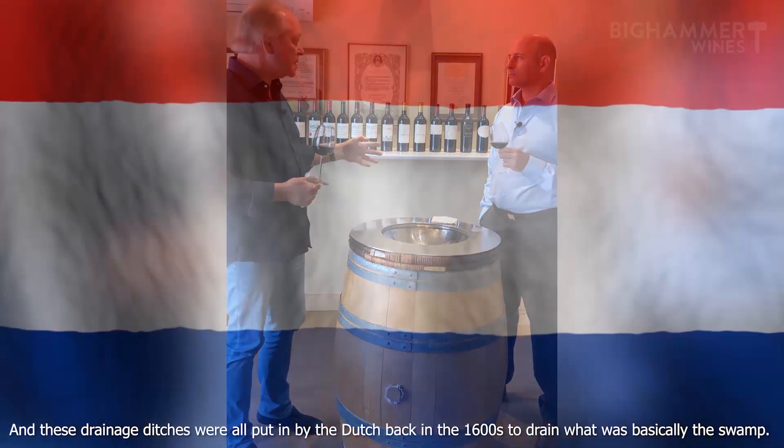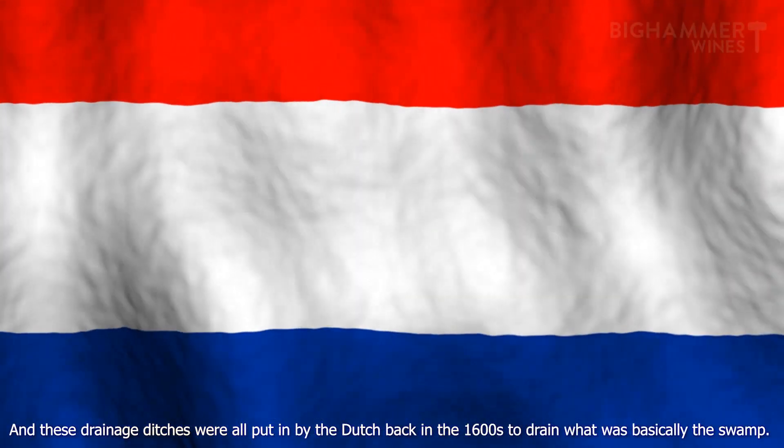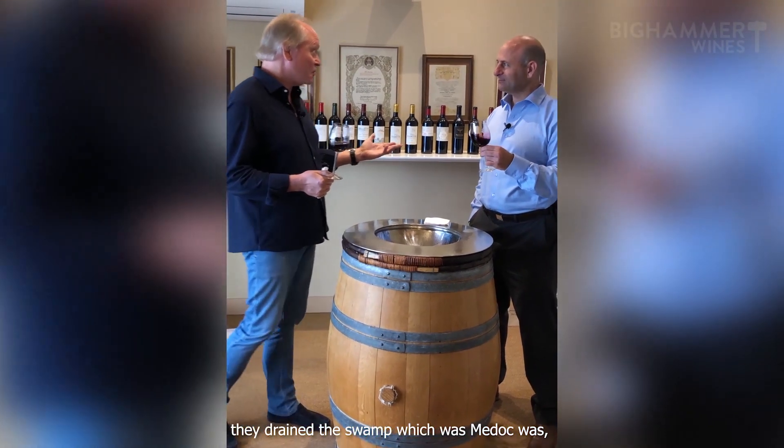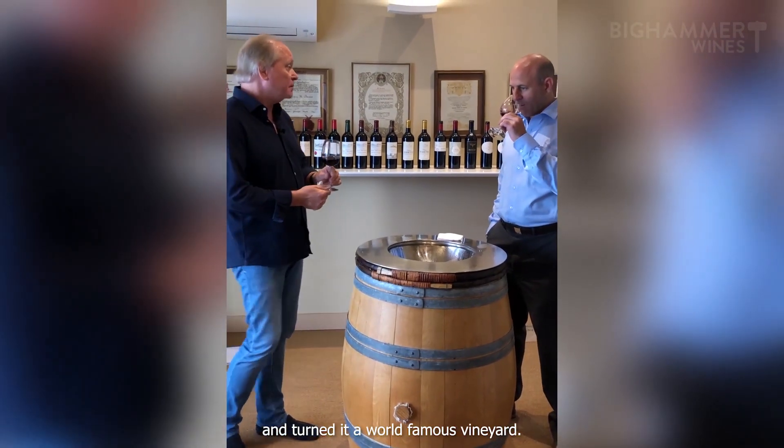These drainage ditches were all put in by the Dutch back in the 1600s to drain what was basically a swamp. Nothing to do with Washington D.C., but they drained the swamp, which is what the Médoc was, and turned it into a world-famous wine region.